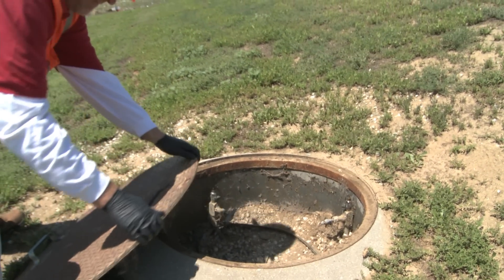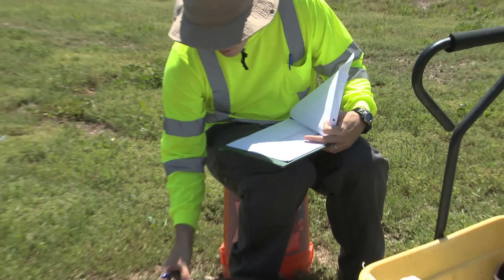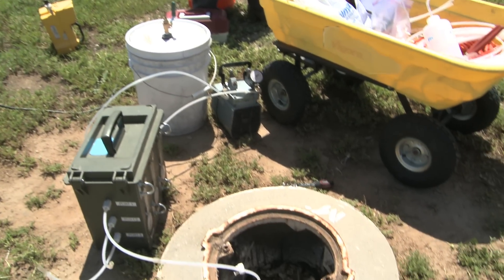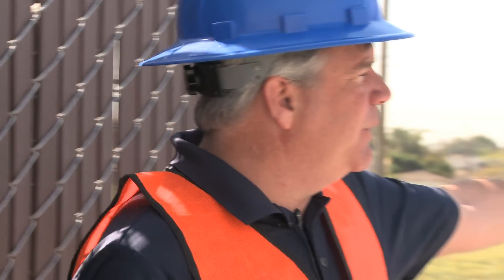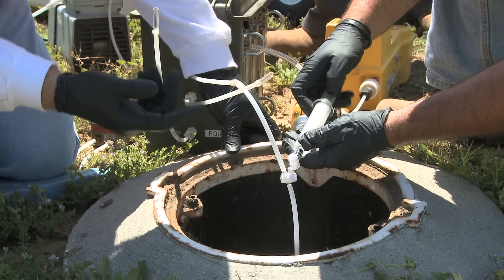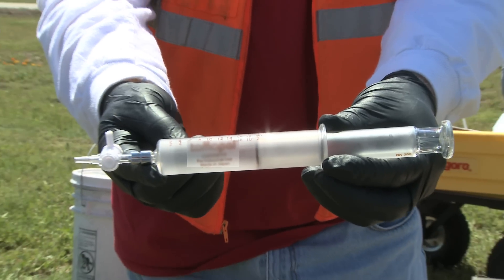We're here today doing vapor sampling at the site. The goal is to establish what the current conditions are down there. Based on that evaluation and this newly collected data, we'll make a determination as to how close we are to the cleanup goals and what the next step is. And you can see over my shoulder here, we have two mobile laboratories — as the samples are collected, they're brought to the mobile laboratory and analyzed for potential constituents of interest at the site.